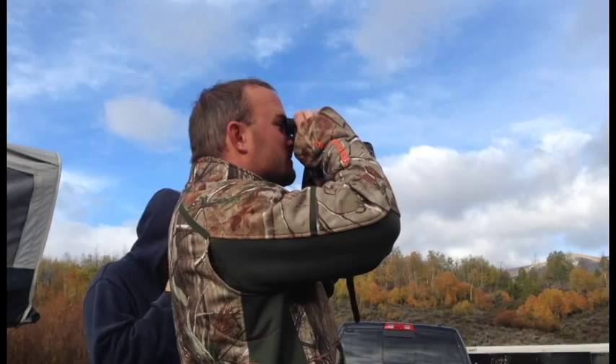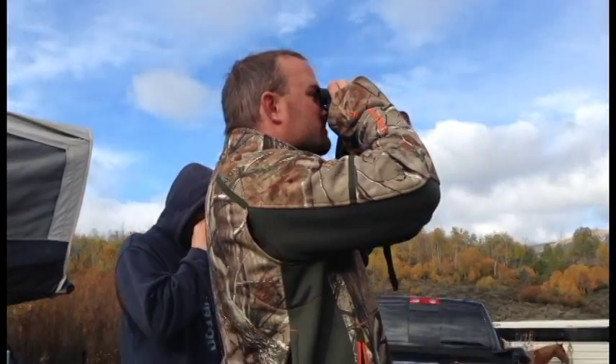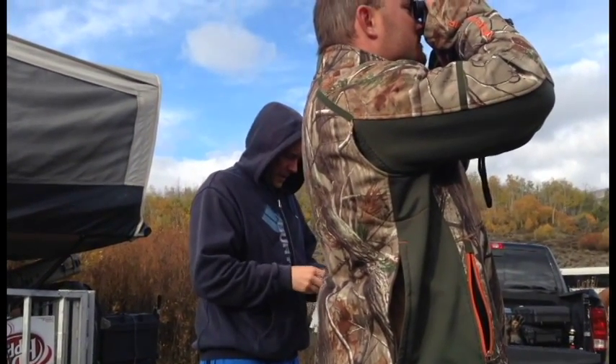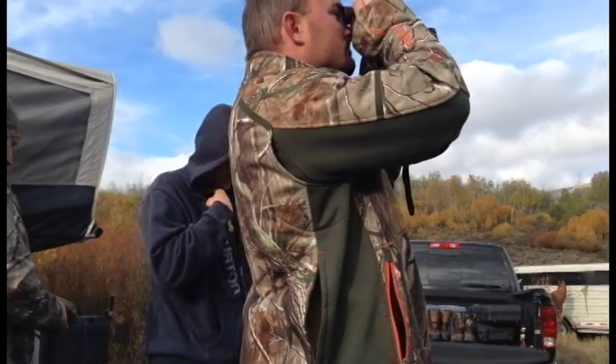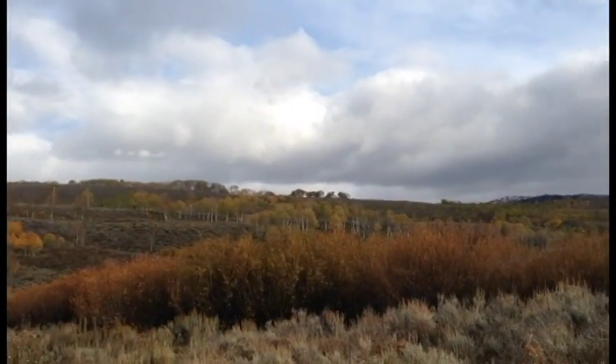How far? 1,013 yards. My other buddy's got the Vortex that's supposed to reach non-reflective targets to 1,000 yards, and we can't get past 400. But we're easily able to tag these cows at a dime.